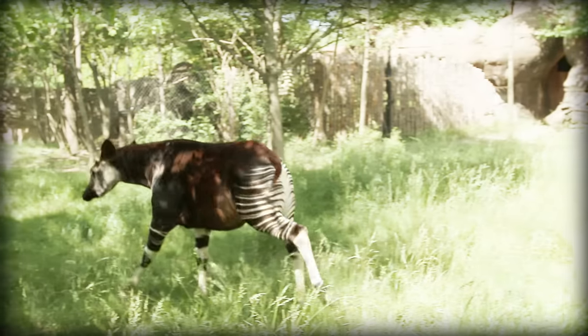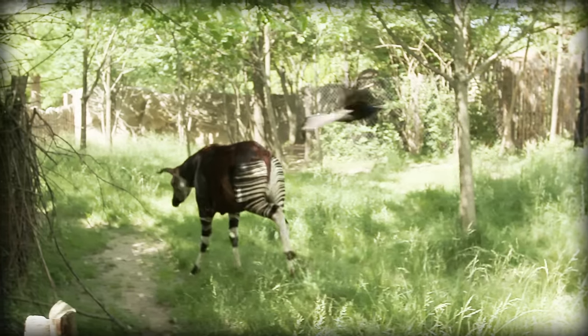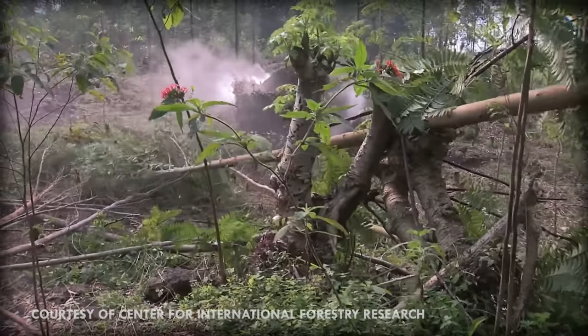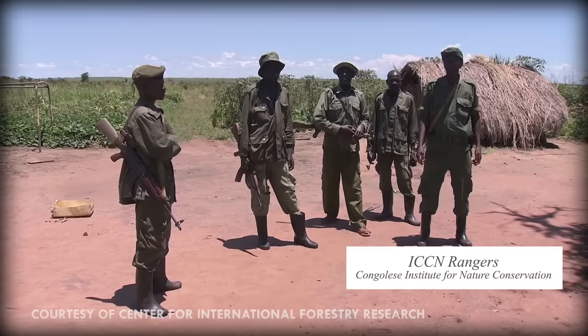Okapi are endangered, and their numbers have declined by almost 50% in the last 25 years. Their biggest threats are deforestation and poaching, both for their skin and meat, with their meat being considered the most valuable bushmeat in the Congo.